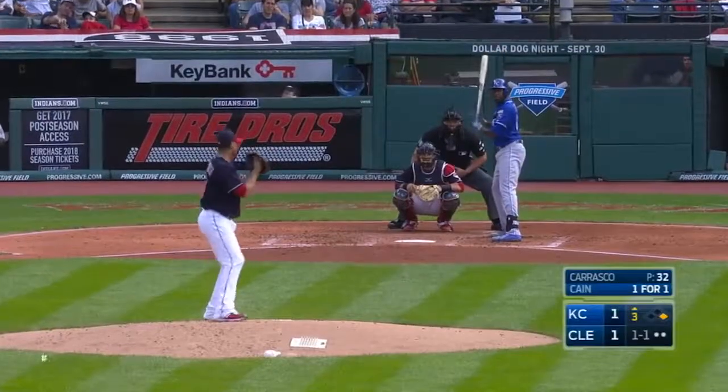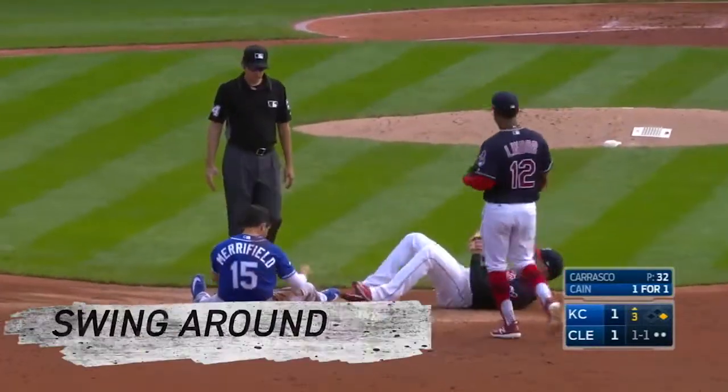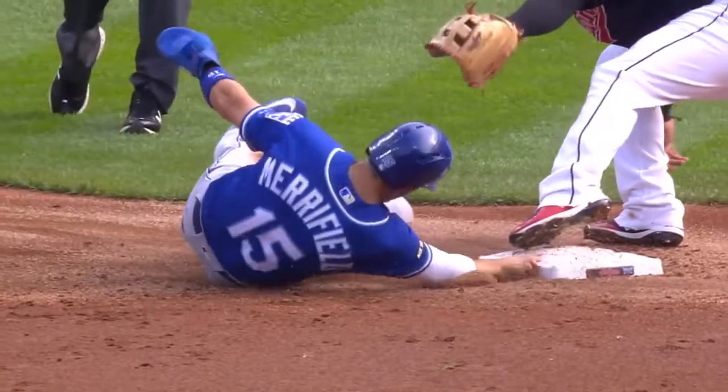Davis swings. Merrifield, they step off, throw down. And Merrifield able to swim around the tag from Urshela. What a play by Whit Merrifield to get in there for the stolen base.